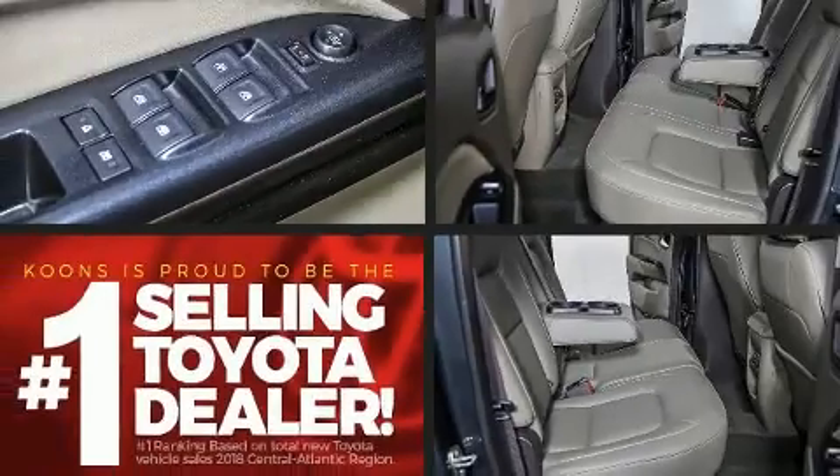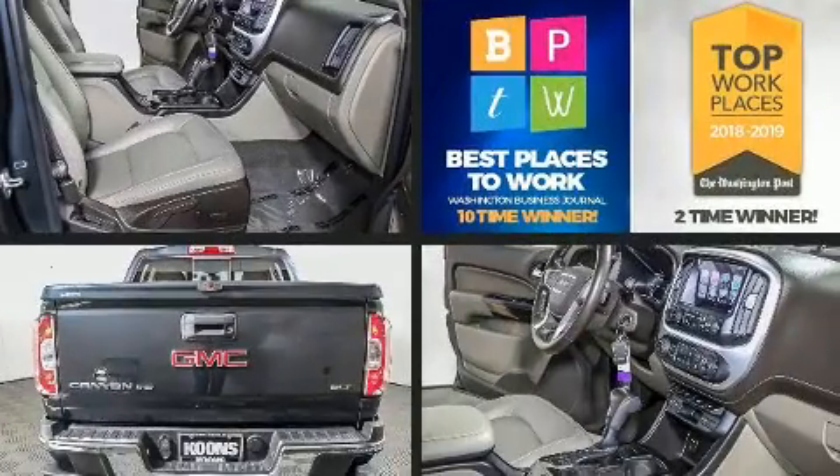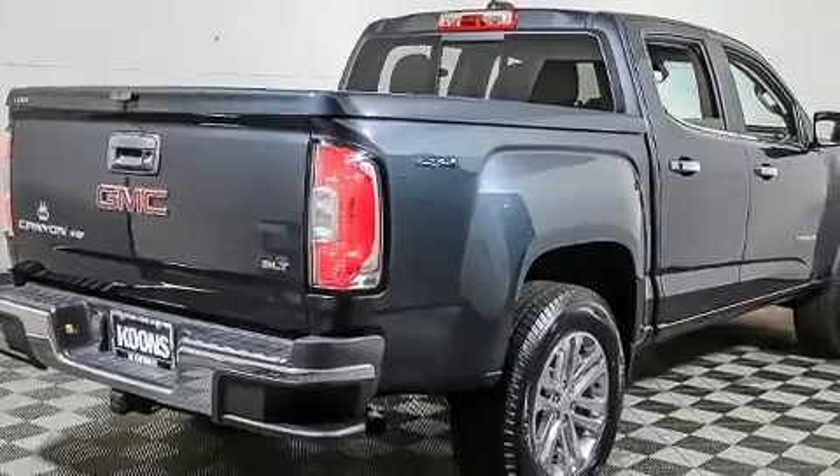It includes heated seats, a tachometer, variably intermittent wipers, a trip computer, heated door mirrors, skid plates, remote keyless entry, and power seats.